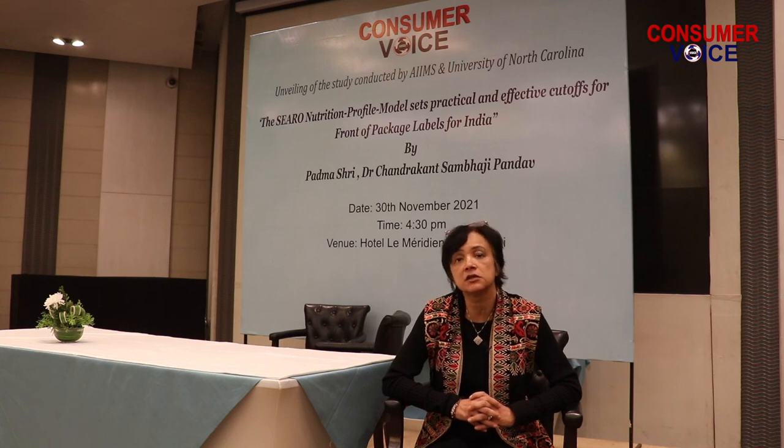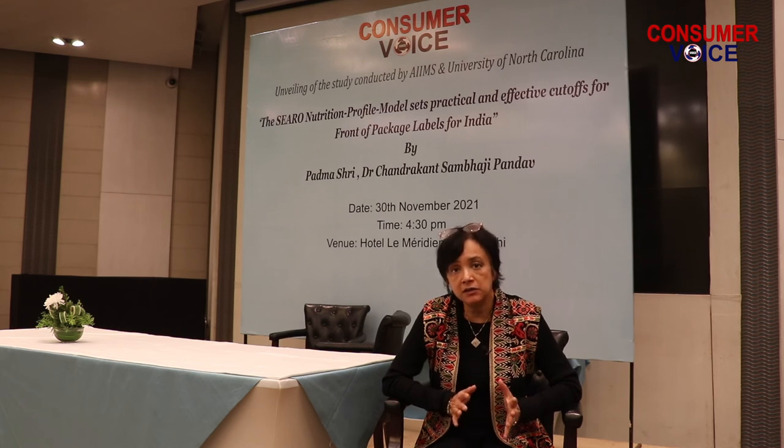It is critical that India also tries to stick as closely as possible to the CRO model, which has been validated by the study conducted by Dr. Pandur and the UNC Chapel Hill Institute, to show that this is a practical model grounded in the reality of the Indian food market.